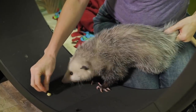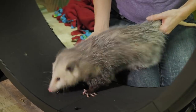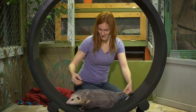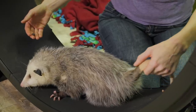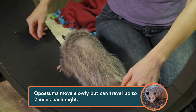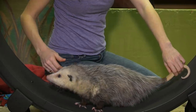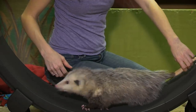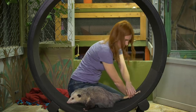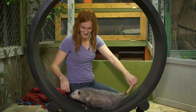There you go. Good girl. Itchy ears. Do you want to go the opposite direction? Good job. Look at her going — she's just going on her own there.